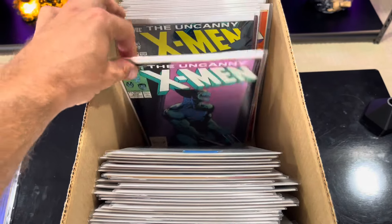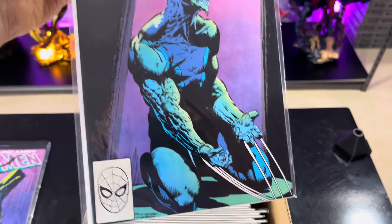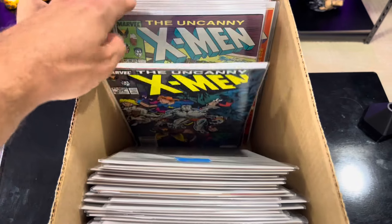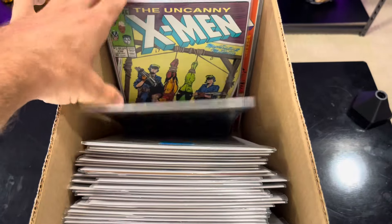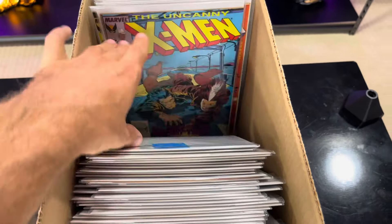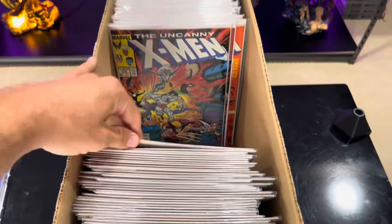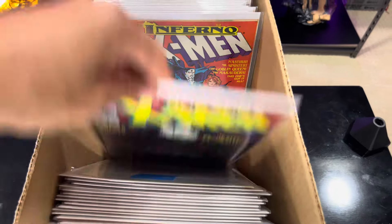These covers are so good - so much better than anything else in that time period, in my opinion. This is the Silvestri Uncanny X-Men - it always reminds me of Baraka from Mortal Kombat. But one of my favorite Wolverine covers too. That's a cool one with Wolverine and Rogue - I love stories with them kind of teaming up.